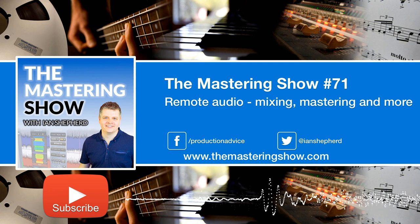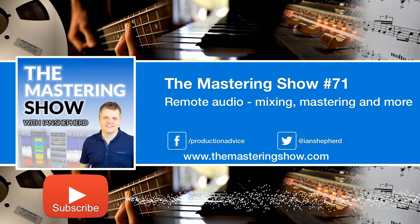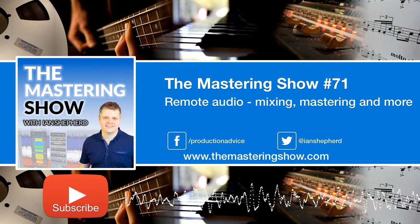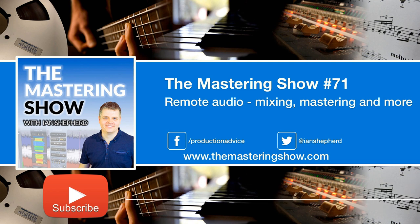That's the goal for the strategies we're going to talk about in this episode. I'm going to suggest one particular plugin to help you with almost all of these problems. It's called Listen To, made by Audio Movers, which you can find at audiomovers.com. It provides a solution to almost all of these situations. It's affordable, you only have to pay for it when you need it, and it works in any DAW. It will allow you to stream lossless audio — 16 or even 24-bit — to a browser or another DAW with very low latency.